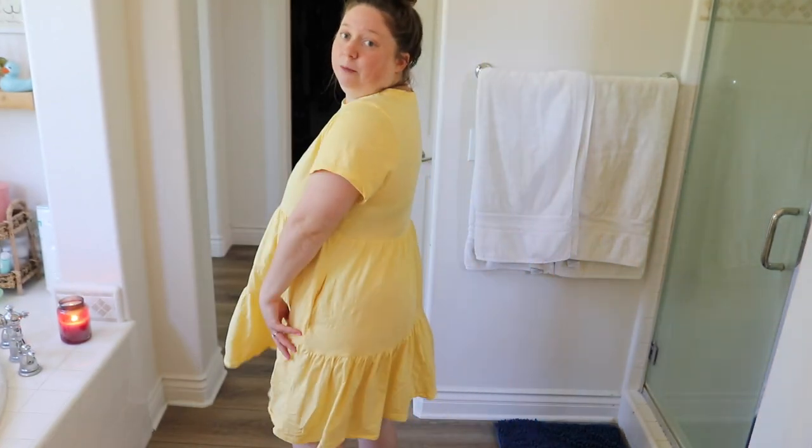I put on this dress — it's from Old Navy. This was last year, but they do still make this like swing tiered dress, so I'll link it down below.